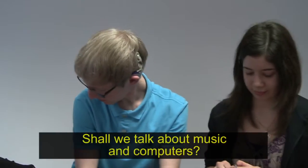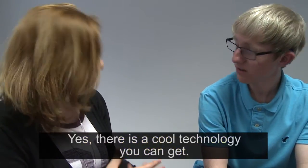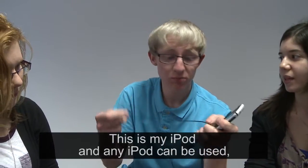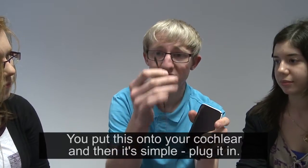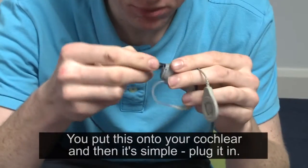Shall we talk about music and computers? Yes, it's a cool technology you can get. This is my iPod. Any iPod should work — MP3 or TV is possible as well. And then basically you just put this onto your cochlear, and then simple, plug it in.